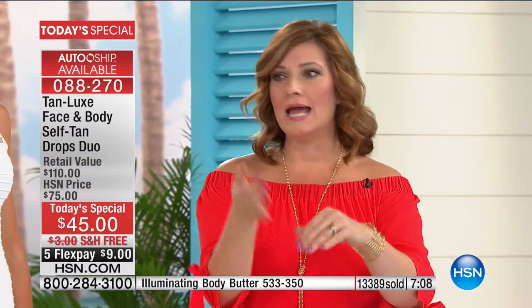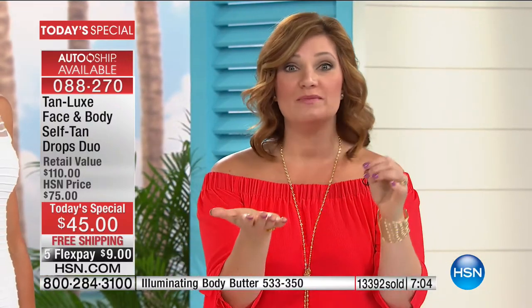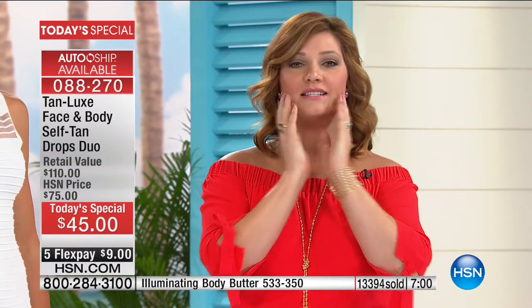Even Genifique with Lancôme — drop it in, massage it into your face, and watch your glow. You're going to get your glow on, get that tan in two to four hours. And then you also get the body drops as well.